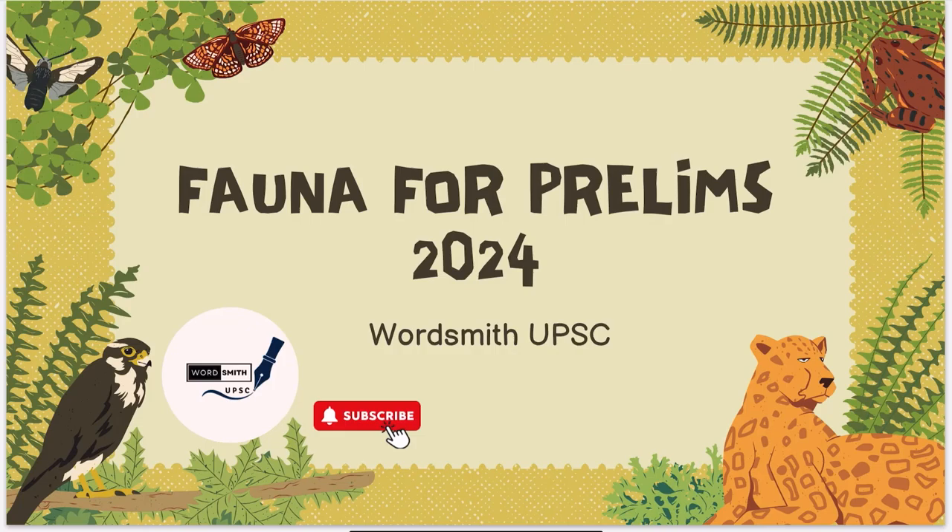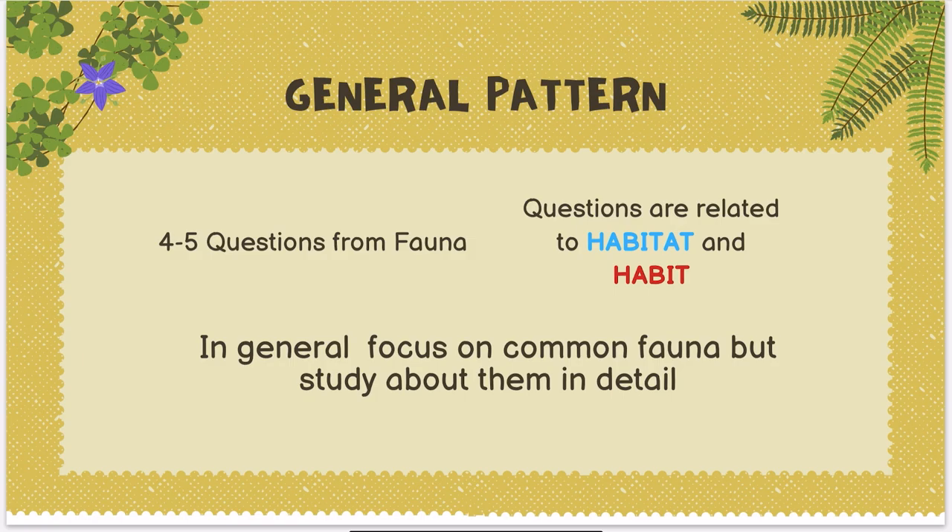Hello and welcome everyone to this new lecture, which is Part 5 of the Short Prelims series. Today we are going to discuss Fauna, which is very relevant for Prelims 2024. Every year, at least 4 to 5 questions are asked from Fauna, which makes it roughly around 10 marks.